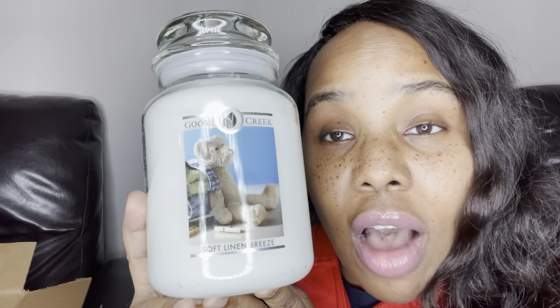This is number five, and I needed to get me a fresh one. This is Soft Linen Breeze. I assume this one is going to smell like linens. This smells like a Bounce dryer sheet. So this one is definitely going to get burned sooner rather than later.